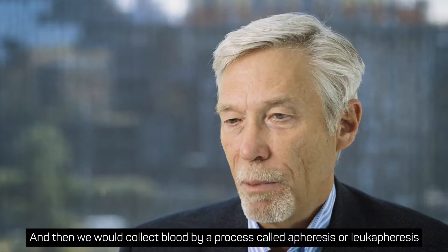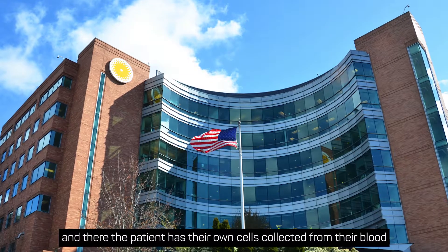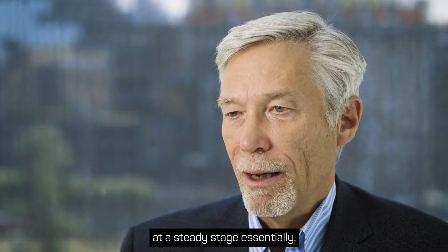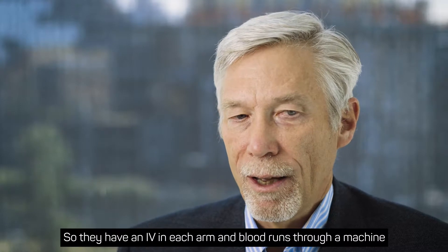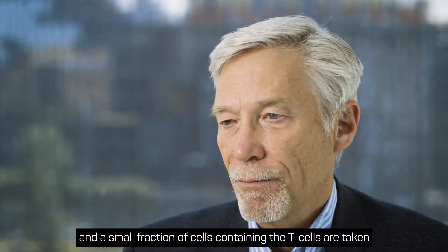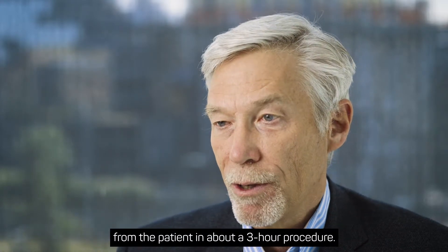We then collect blood by a process called apheresis or leukopheresis. The patient has their own cells collected from their blood at a steady state — they have an IV in each arm, blood runs through a machine, and a small fraction of cells containing the T-cells are taken from the patient in about a three-hour procedure.